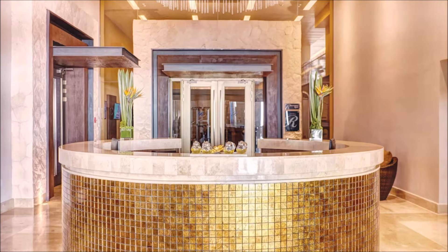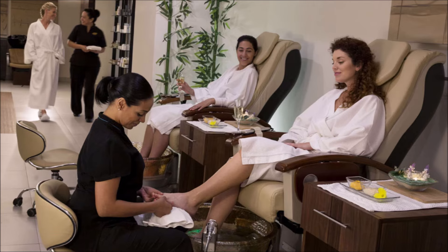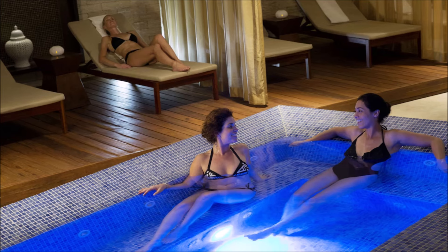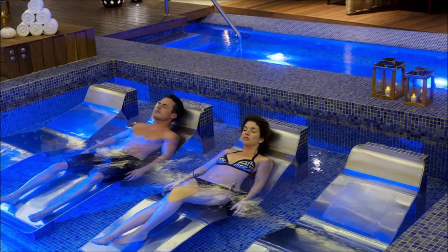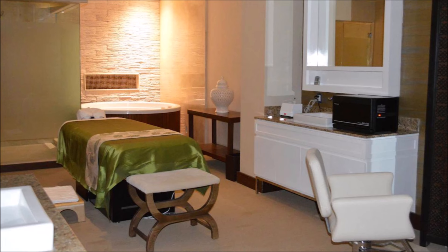Relaxation awaits at the serene spa. Pamper yourself with indulgent spa treatments. Escape to tranquility in the luxurious spa. Rejuvenate your body and soul. Unwind in ultimate luxury. Find bliss in an opulent spa sanctuary. Treat yourself to a day of spa indulgence. Experience pure relaxation in the lavish spa. Revitalize your senses in the elegant spa. Luxuriate in world-class spa facilities.